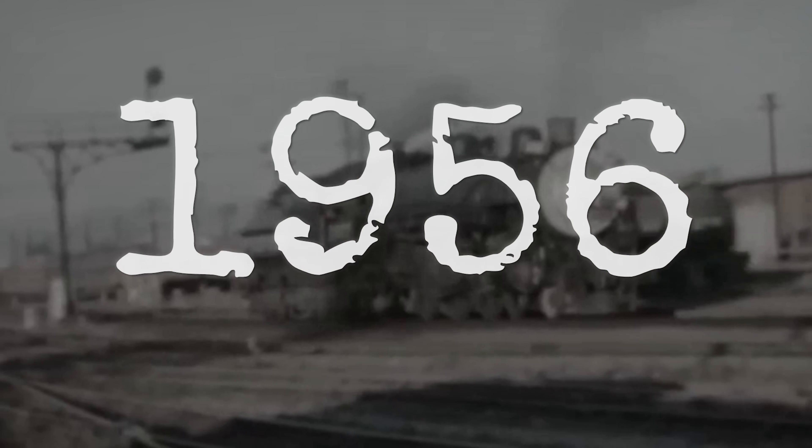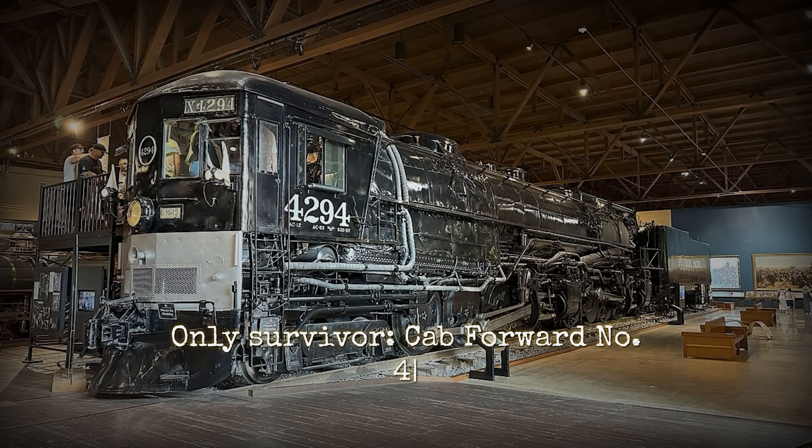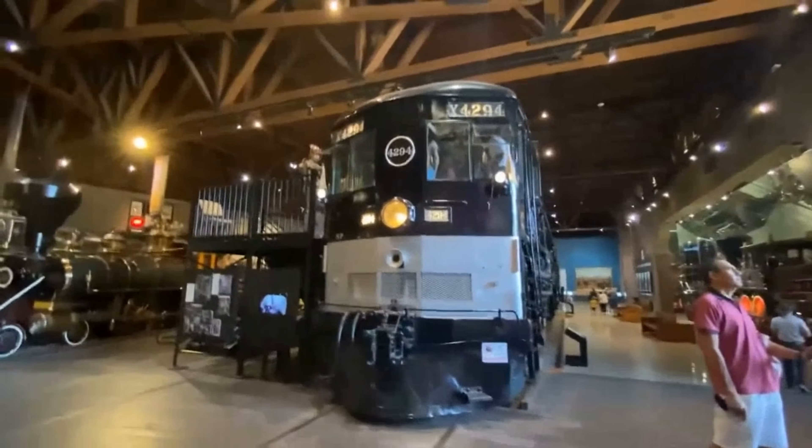The railroad ran them until 1956, when dieselization made them obsolete. Only one survives today — number 4294, built in March 1944 and preserved in Sacramento.